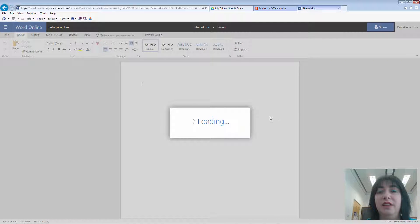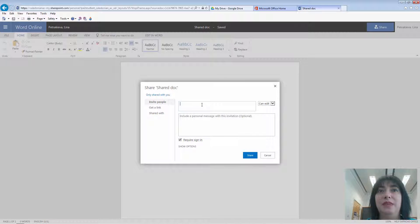You can specify who gets access by simply sending them an email — you type in the emails here and always make sure you require sign-in, so they need to have an account to get the best functionality. You can specify what access they have: will it be Editor so they have full access to the document and can actually amend the content, or you can allow them simply to be Viewers so they can read the document but cannot edit. If you're sending this document to someone to gauge their opinion, you can give them access through the View option.